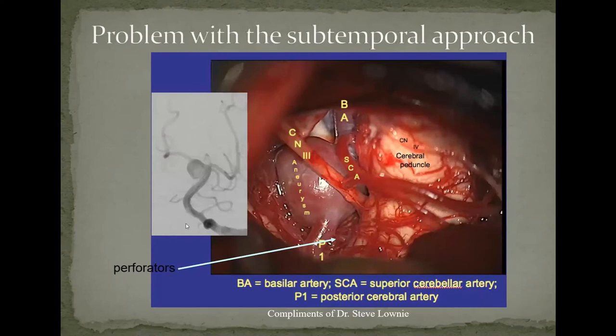The trouble with these aneurysms was that you could see the aneurysm, the third nerve coursing alongside it, the superior cerebellar artery, and the posterior cerebral artery. The problem was that many times the posterior cerebral artery was part of the actual wall of the aneurysm. So you had to find a way of clipping across, but this vessel was in your way, making the clipping very difficult — and you couldn't see what was going on on the other side.